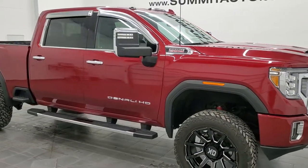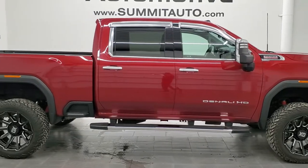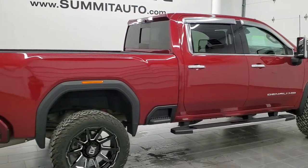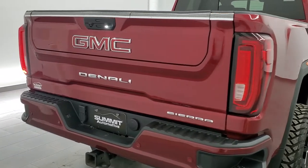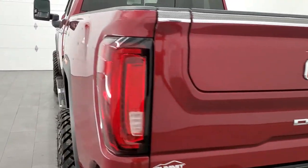Hey, this is Brett and this 2020 GMC Sierra 2500 Crew Cab Short Box is stock number 12267ZA. We're here at Summit Automotive in Fond du Lac, Wisconsin, your new and used heavy-duty truck headquarters.